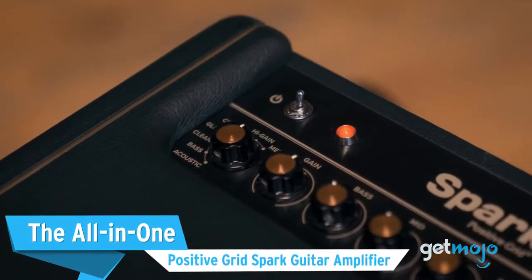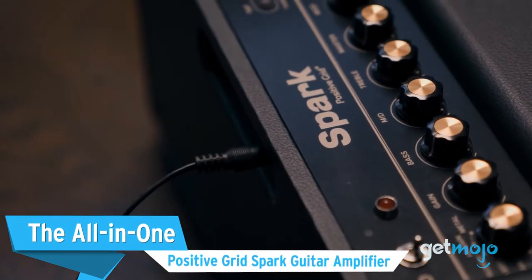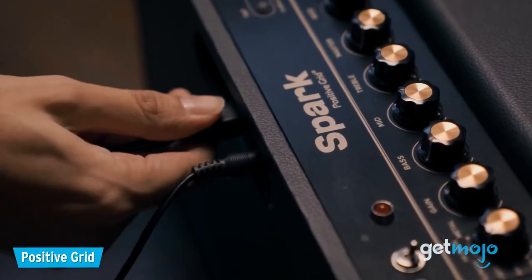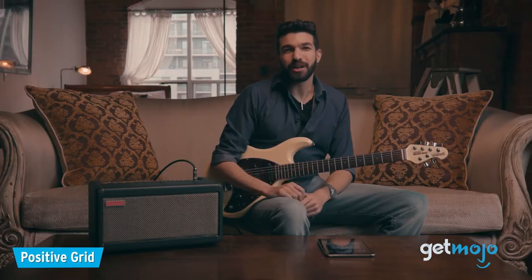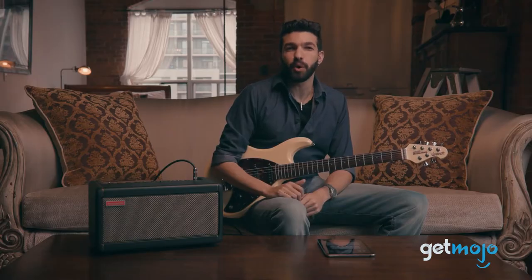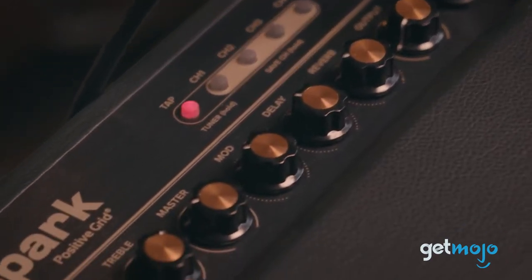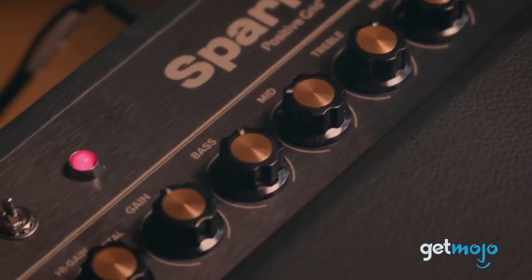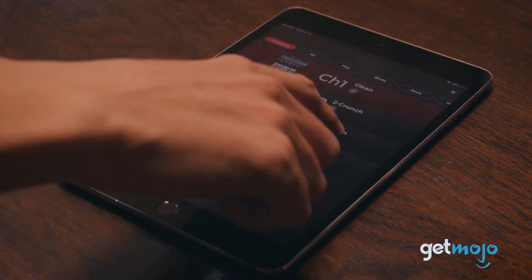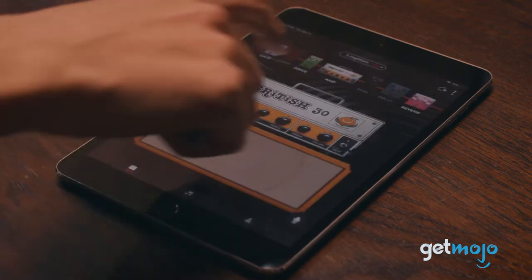The all-in-one Positive Grid Spark Guitar Amplifier. Positive Grid might be a new, unfamiliar name to many, but this amp is without a doubt one of the best pieces of musical gear you can buy if you're either a beginner or seasoned guitar player. This 40-watt amp looks pretty unassuming, but it's basically capable of creating a whole library of classic tube amp sounds and effects.